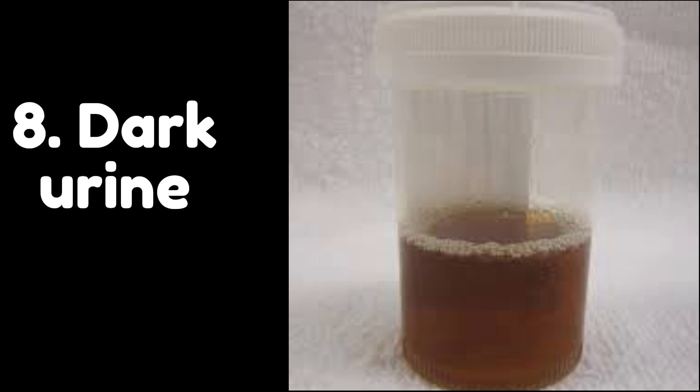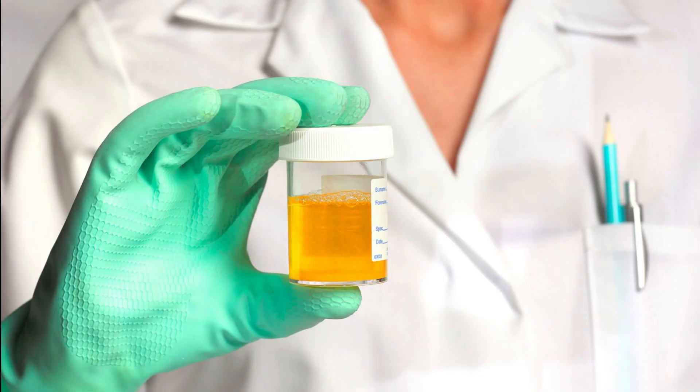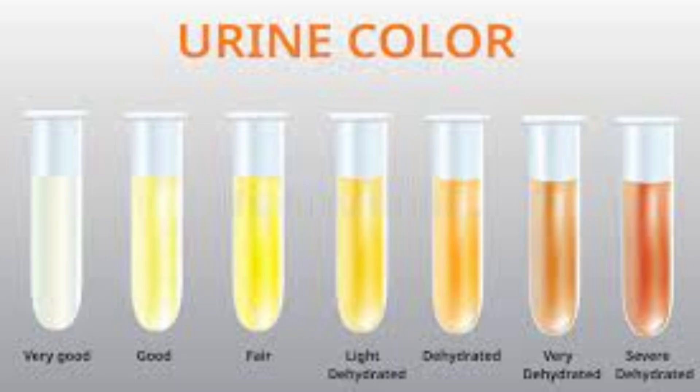Number 8: Dark Urine. Dark urine can be a symptom of fatty liver, especially in more advanced stages of the condition. When the liver becomes overloaded with fat, it can lead to inflammation and damage to the liver cells, impairing the liver's ability to remove waste products from the body. Bilirubin, a waste product produced by the breakdown of red blood cells, is normally removed from the body by the liver. If the liver is not functioning properly due to fatty liver disease, bilirubin can build up in the bloodstream and cause dark urine.